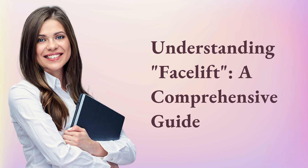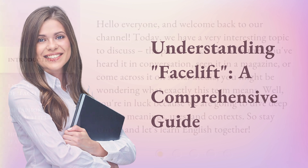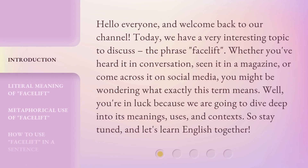Understanding Facelift: a Comprehensive Guide. Hello everyone, and welcome back to our channel. Today we have a very interesting topic to discuss: the phrase 'Facelift.' Whether you've heard it in conversation, seen it in a magazine, or come across it on social media, you might be wondering what exactly this term means. Well, you're in luck because we are going to dive deep into its meanings, uses, and contexts. So stay tuned, and let's learn English together.